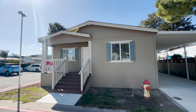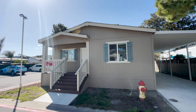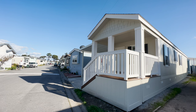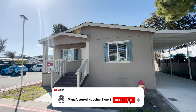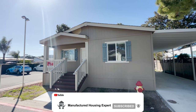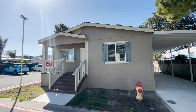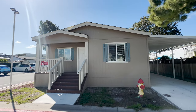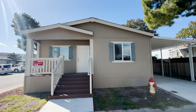Welcome back to the Manufactured Housing Expert channel. We just finished touring a brand new Fleetwood manufactured home. If you're new to the channel, make sure you hit that subscribe button and ring that bell to be notified when we premiere new tours of tiny homes, manufactured homes, and mobile homes on a weekly basis.